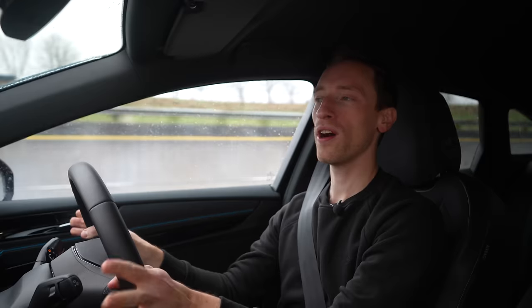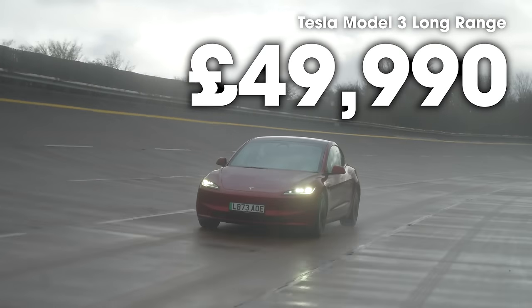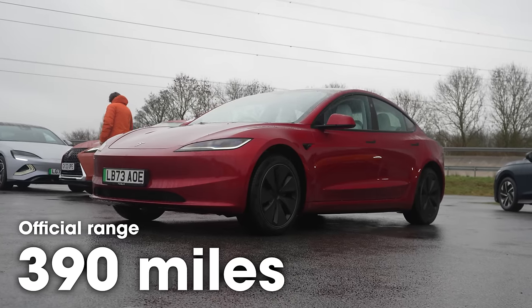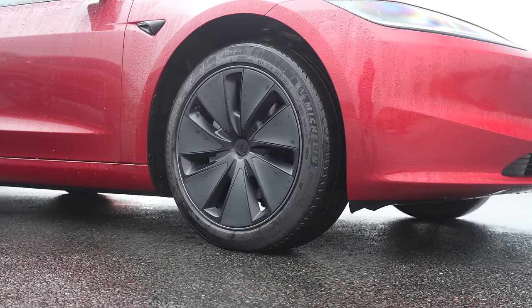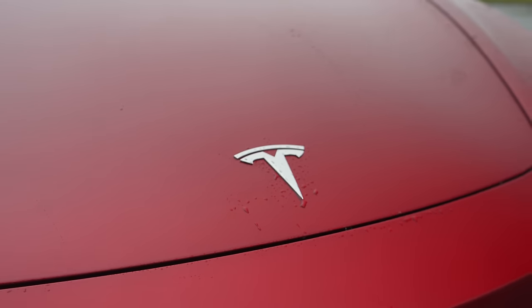The car that can officially go the furthest is the Tesla Model 3 — recently updated. This is the long-range version, so the version that can go furthest on a charge, and the official WLTP figure is 390 miles with the optional 19-inch alloys. This car has the standard 18-inch aero wheels, and Tesla estimates 421 miles for those. So in theory, this should go the furthest.